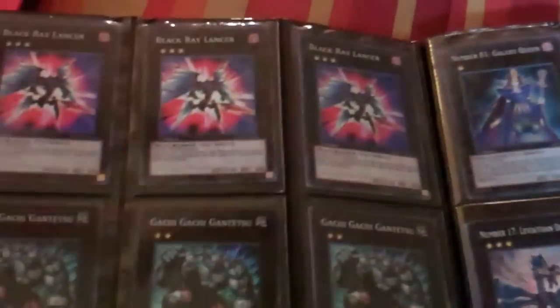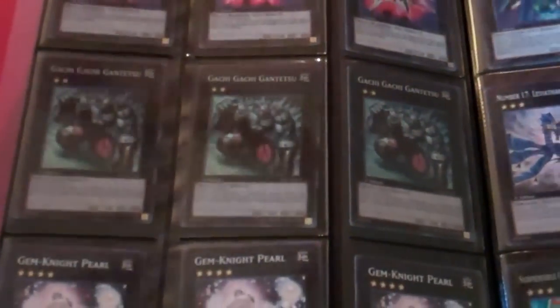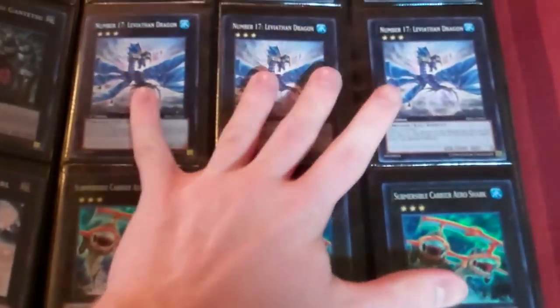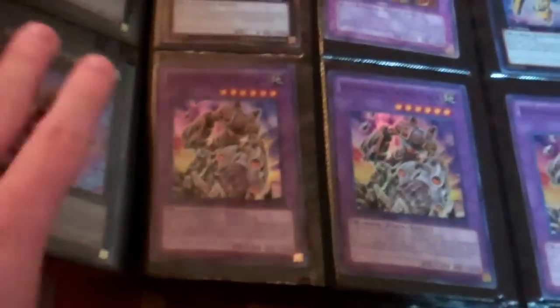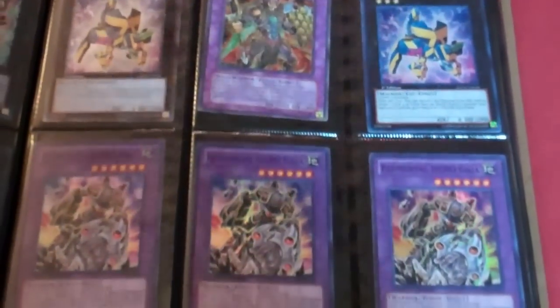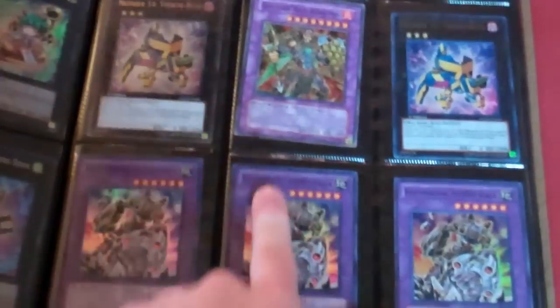These guys are $2 for a play set. The Black Ray Lancers are $2 for a play set. The Gachi Gachis are $2 for a play set. These are common Leviathans. Common Utopias. The Ultra Leviathan's been pretty beat up at the corner. One Ultimate, one Ultra. I have more Super Hurks if you need them too.